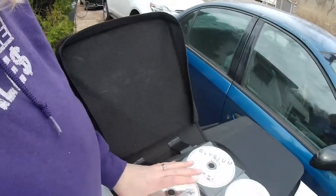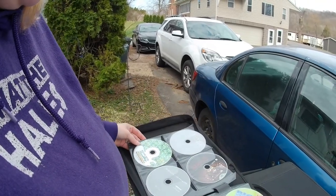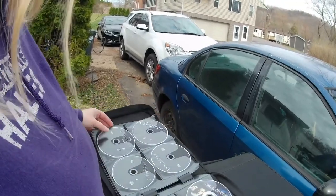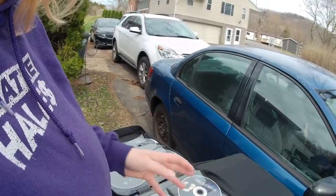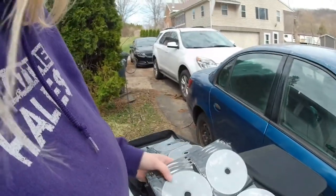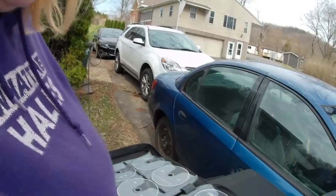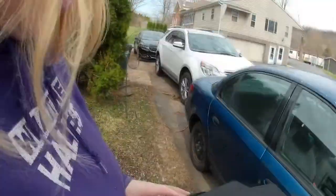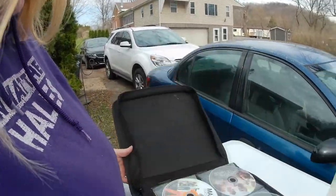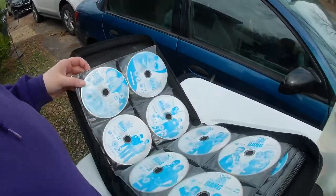There is a bunch of DVDs — Ghostbusters, Pet Sematary, Big Mama's House, a lot of the horror movie stuff: Friday the 13th, Jason, Mission Impossible, Critters. I know there are some co-workers who like that kind of stuff, so I'm going to see if they want some. There's also some Madea's and quite a few seasons of The Big Bang Theory — we might keep those for ourselves.